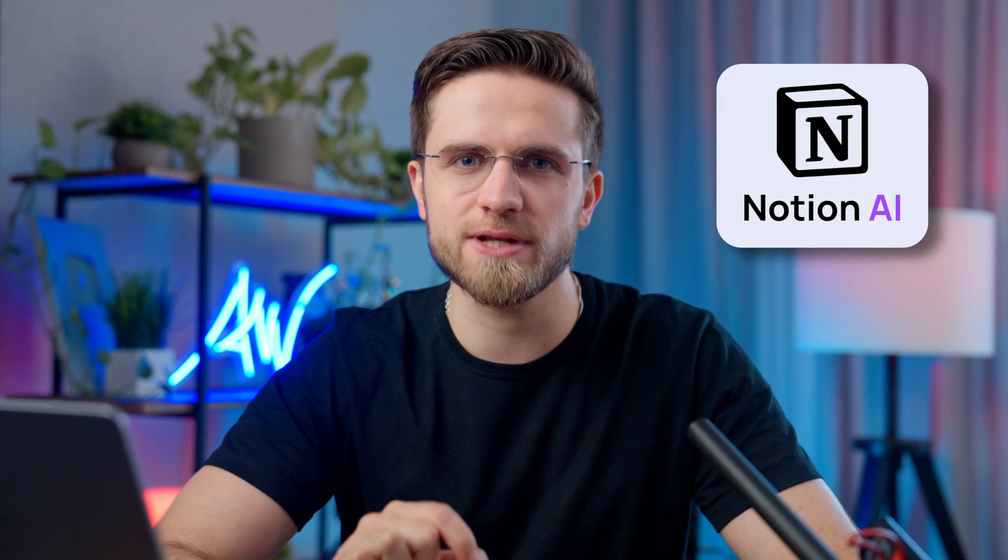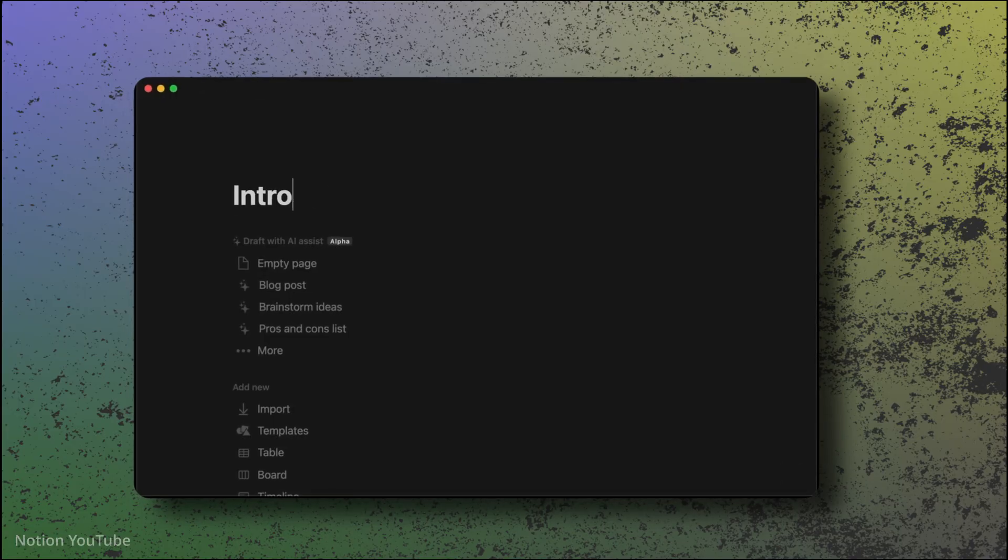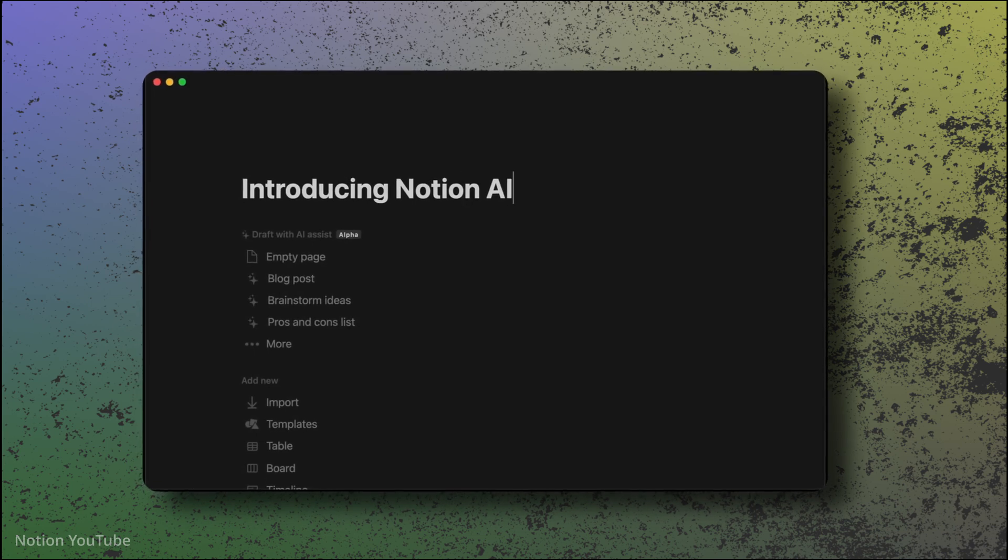The first tool that changes my life every day is Notion AI. I know, everyone knows about Notion, but as it turns out, not too many people know about Notion AI. Basically, it's an assistant embedded in the Notion app, and it has some great features.